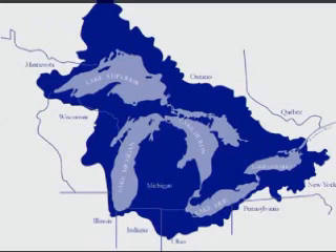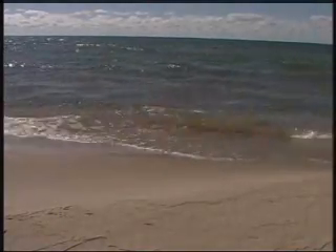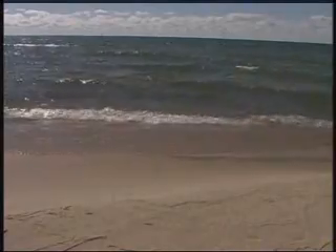The Great Lakes Basin is one of the largest freshwater systems in the world. About 20% of the world's fresh surface water is stored here, which is about 90% of the fresh surface water in the United States.